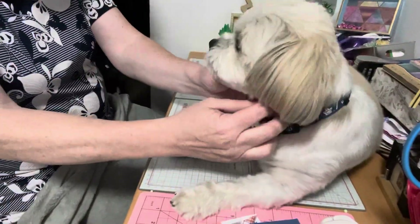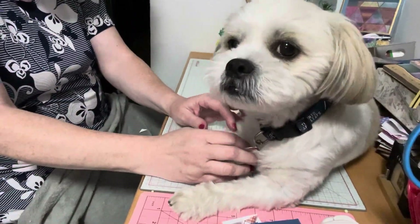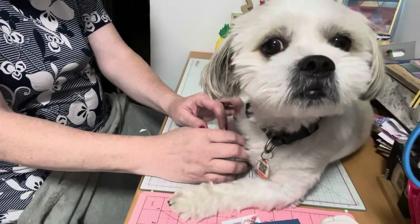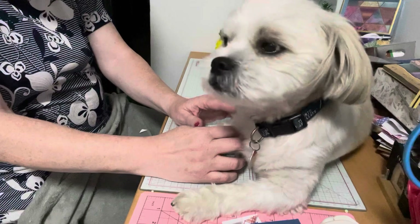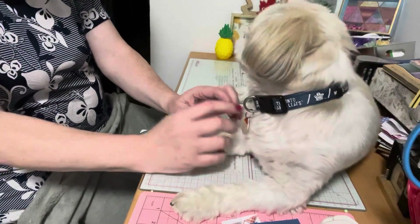Hello everyone, it's Helen and Kazo and we are Kazo's Crafty Mom. Welcome back to our channel. Today we're going to show you a haul that we did at Paper Crafters Workshop. This was an in-store haul, so let me show you what we got.